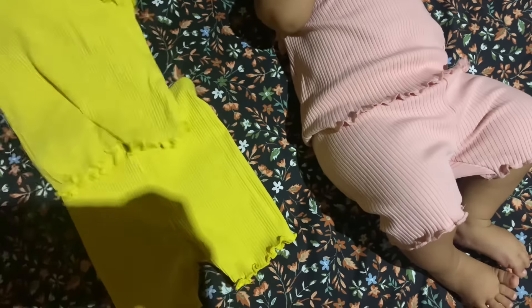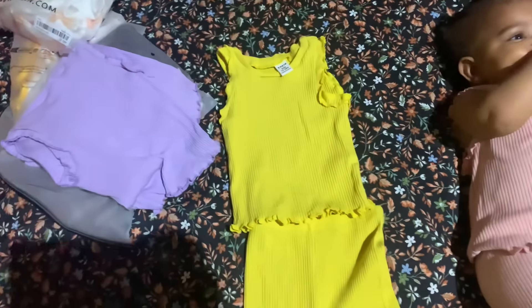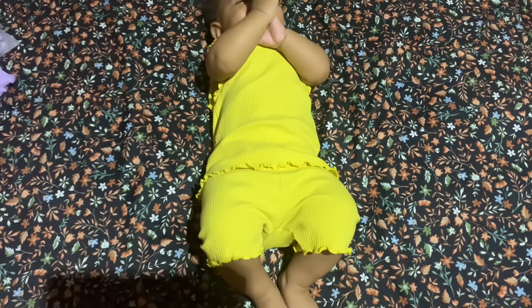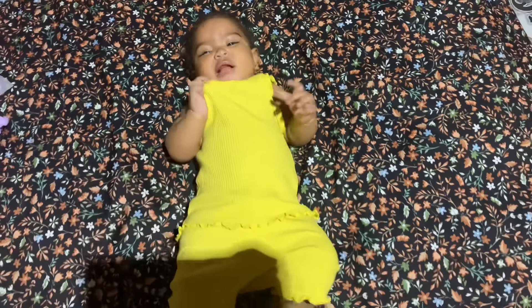So since they come in three different colors, I'm going to put her in the yellow one now and show you all how it looks. All right guys, that's the yellow one. For the first one, I give it a five because I don't like the color, but it complements Zoe's color and it fits her nice. And the yellow one...